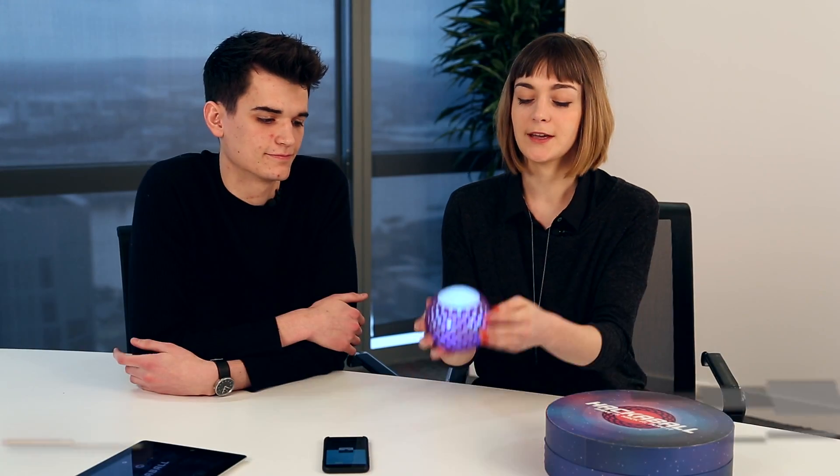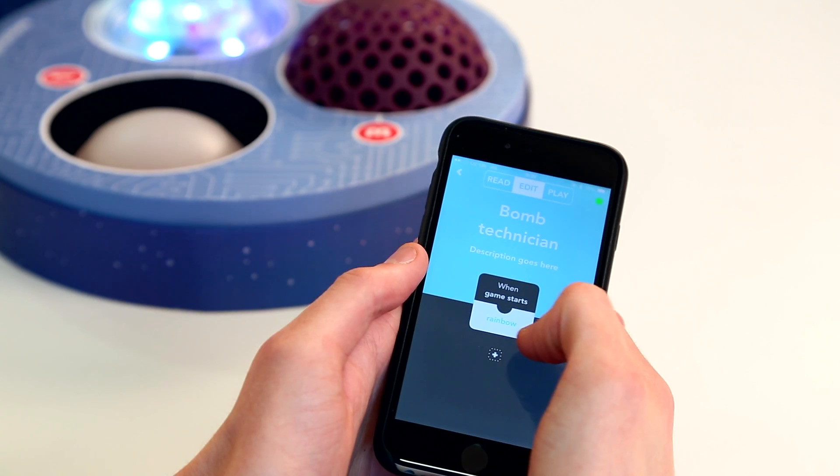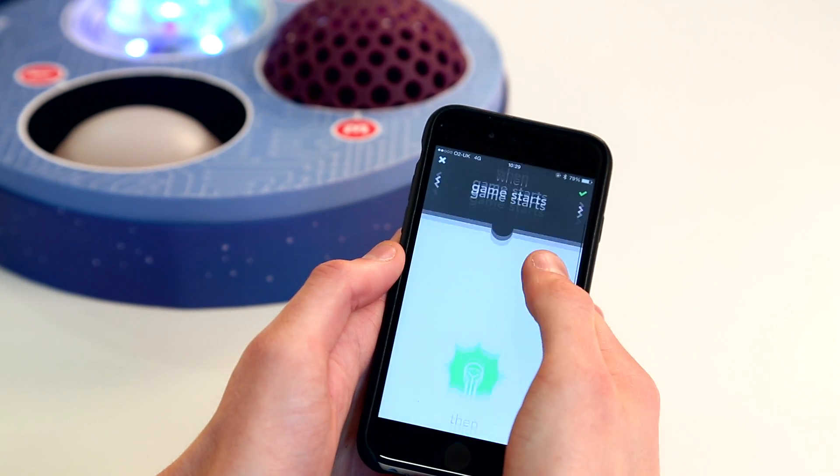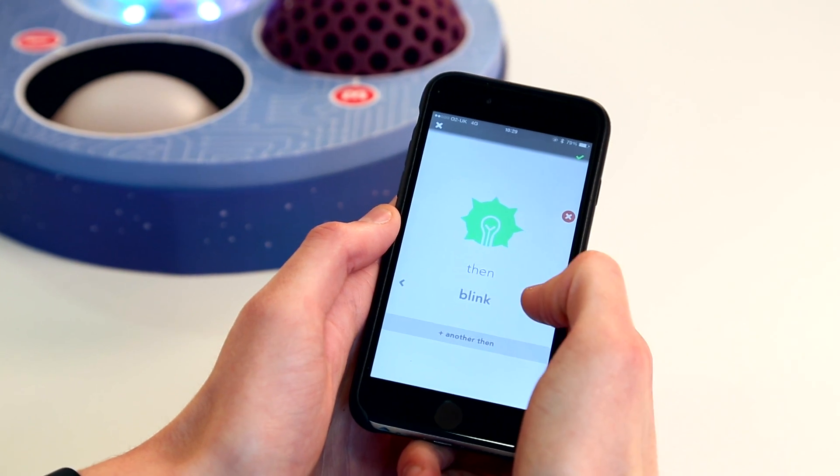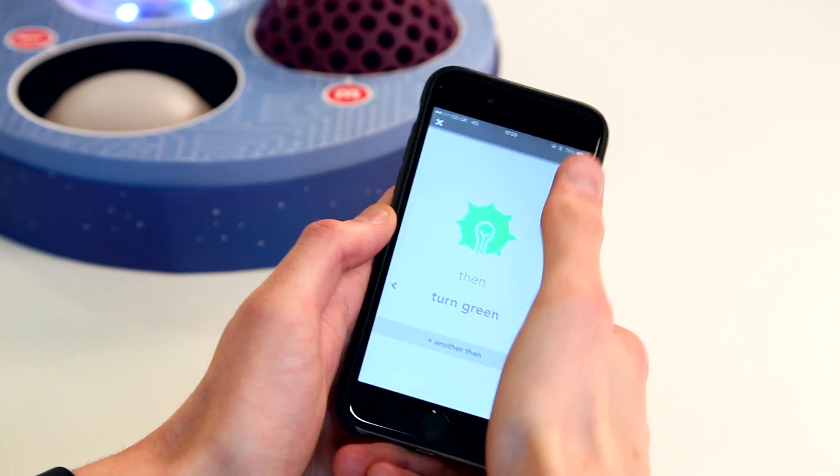Hackerball is a ball that emits sounds, lights and vibrations, and it's a ball that you can program games to through an iPad or an iPhone. You can use preset games, create your own, or edit an existing game.